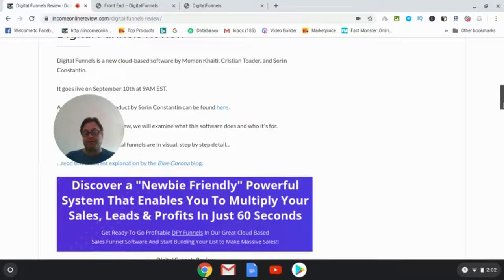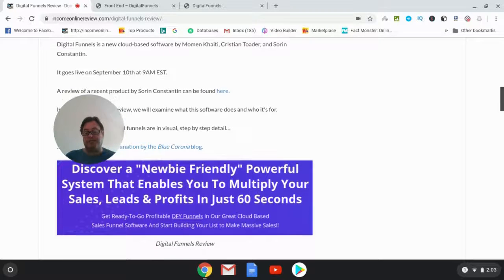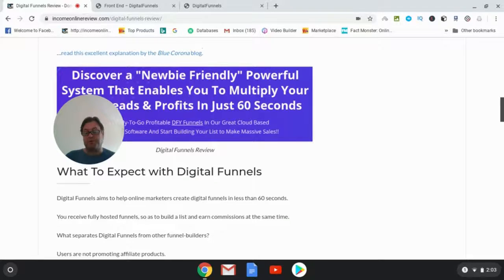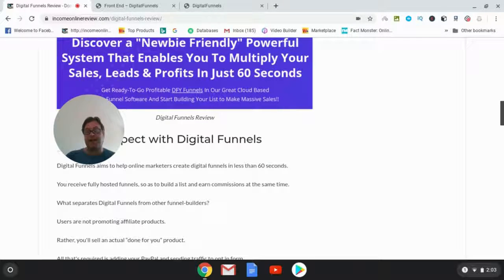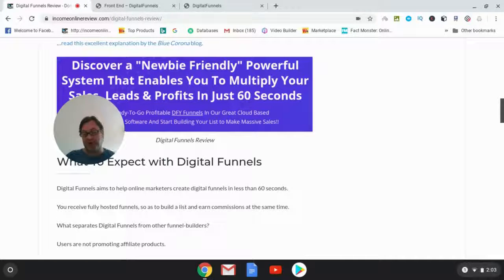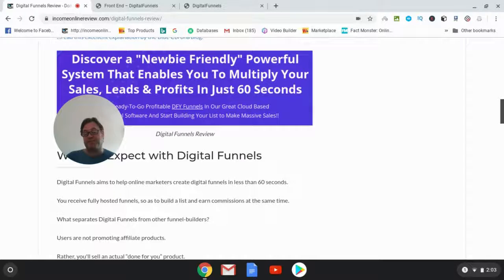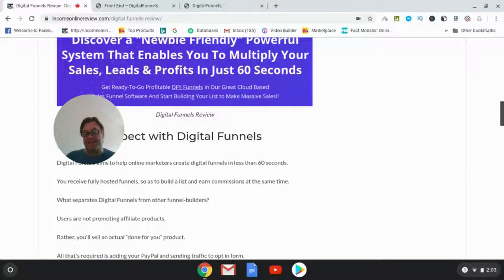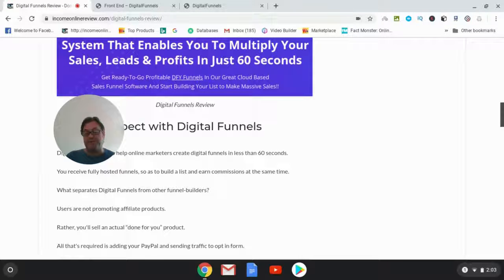The headline says: 'Discover a newbie-friendly powerful system that enables you to multiply your sales, leads, and profits in just 60 seconds.' Now, whether you're going to be profiting in 60 seconds is a great question — from my point of view the answer is always no, regardless of the product. That's a claim you see a lot on sales pages, so take that with a grain of salt.